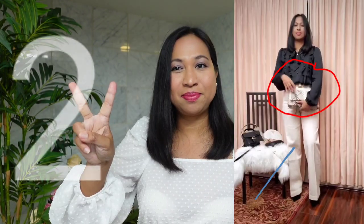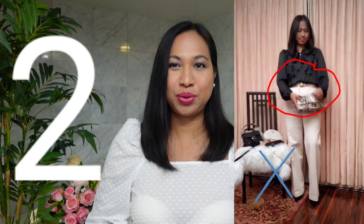My second tip is to size up. So if you are a size 4, go for size 6. If you're a size 6, go for size 8.